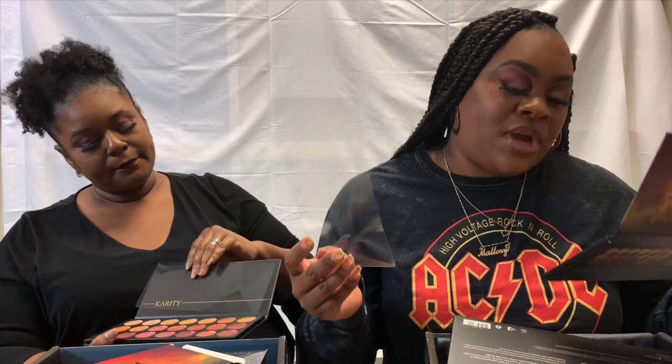She'd never heard of Carity before, but did research after seeing it as a choice item. Someone in her clan named Suzanne said it was very highly pigmented, did a few looks with it, and she's here for it. This is probably going to be her new go-to palette. The Picante palette by Carity retails for $29 — amazing. Between that and the mist, she already got her money's worth.